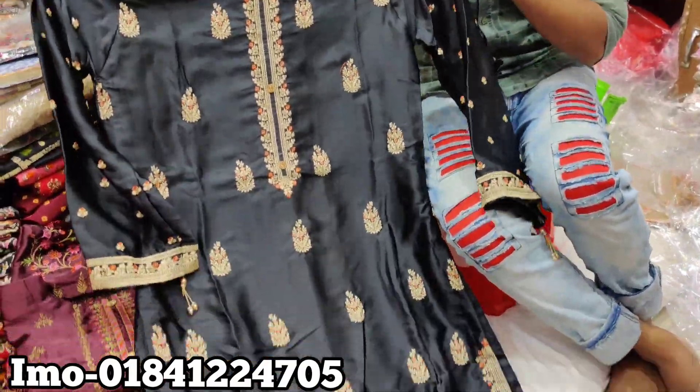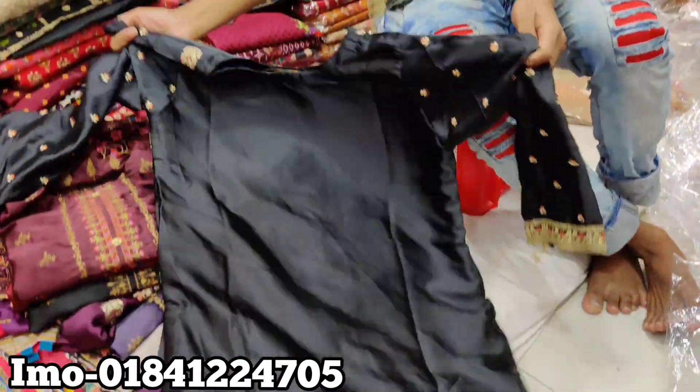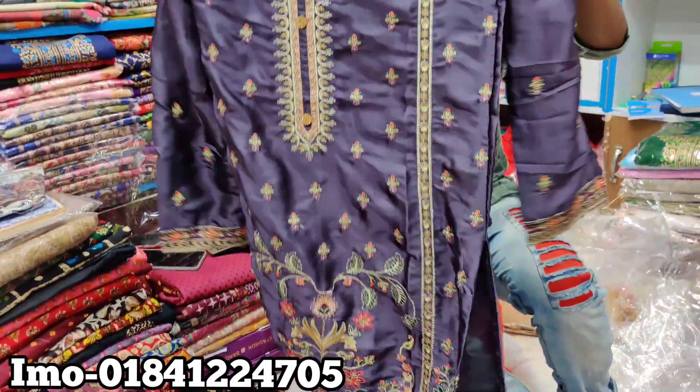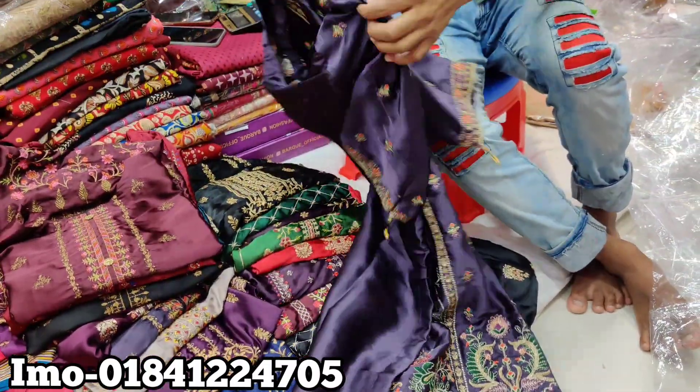This is the black color. This is the back part. This is the purple color — what is this? This is 25. This is the size of 38.